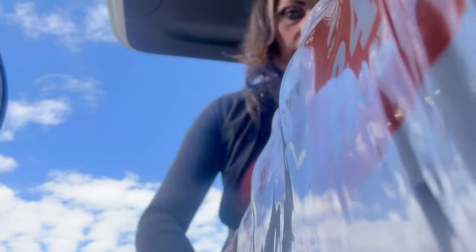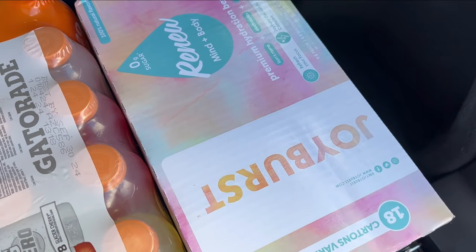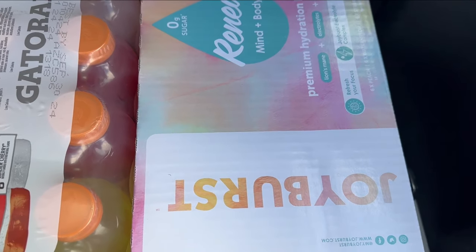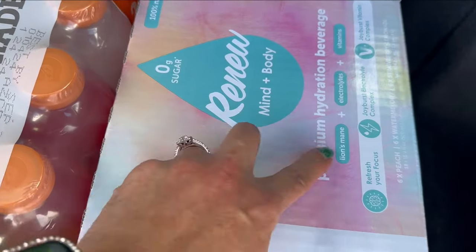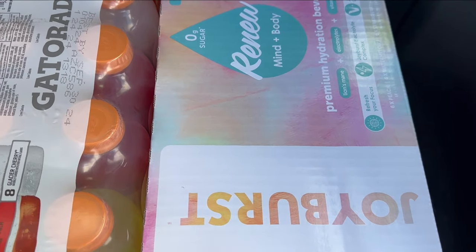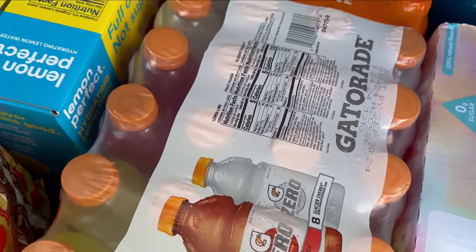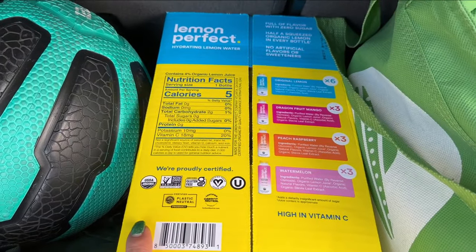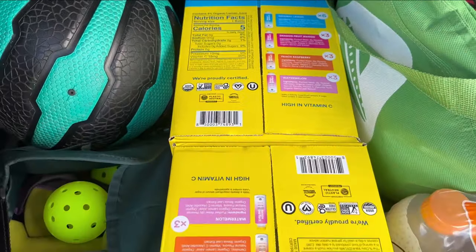I'm going to show you the drinks before I load up my car because we keep these in our garage so we don't have to bring them inside. The first thing I got was this Joyburst - it's a hydration beverage with zero calories, lion's mane, electrolytes, and vitamins. I'm really excited to try it post-workout. I also got Tory some Gatorade Zero, and I love this Lemon Perfect water - it's so delicious and it was on sale for $13.50 a case, so I picked up two.